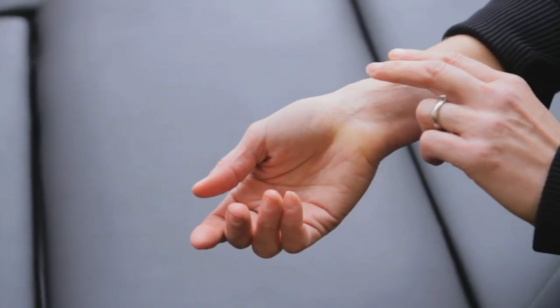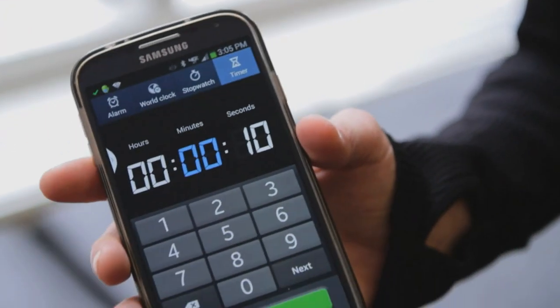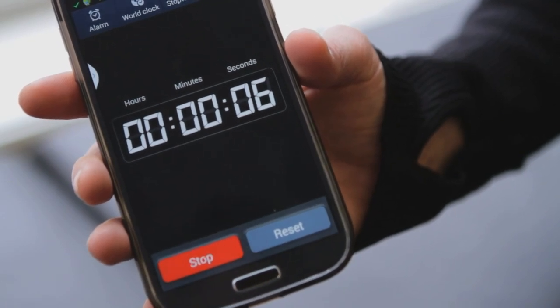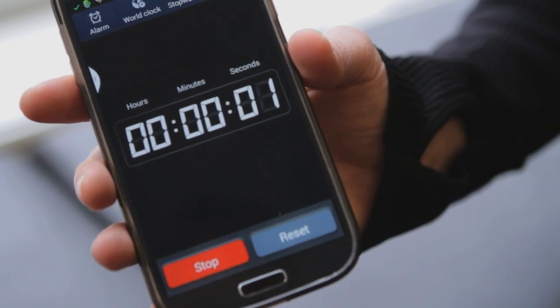So today we're going to figure out how you can find your resting heart rate. Use two fingers on one hand and gently place them on the wrist of your other hand. Using a stopwatch, use a 10-second count to count how many beats occur during that 10 seconds. Multiply that number times six, and that's going to give you your resting heart rate per minute, which is typically what people use.